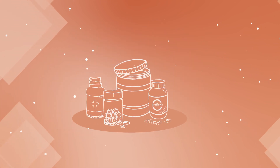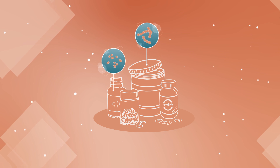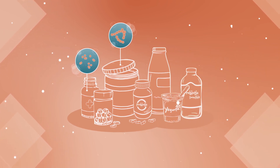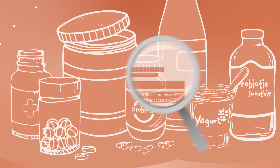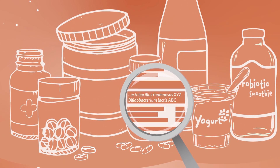Probiotics are most commonly available in dietary supplements and some foods. Yogurts, fermented milks, and a few other food products may contain probiotics. Just be sure to check the label for names of the probiotics.